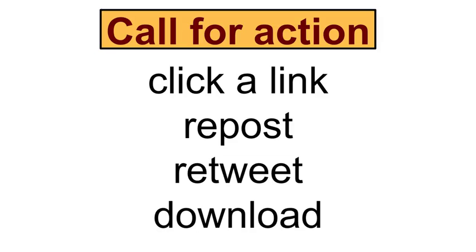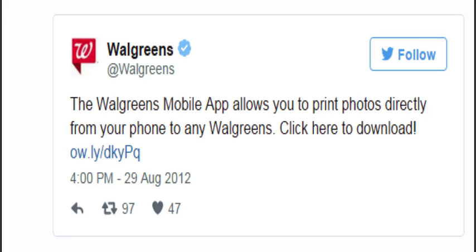The next tip to make your words and social media marketing effective is to have a call for action. This could be to click on a link, to share a post, to retweet, to further read, or to download something. Let's take a look at this effective Twitter ad. It's punctuated properly and it gives you context of what it is.